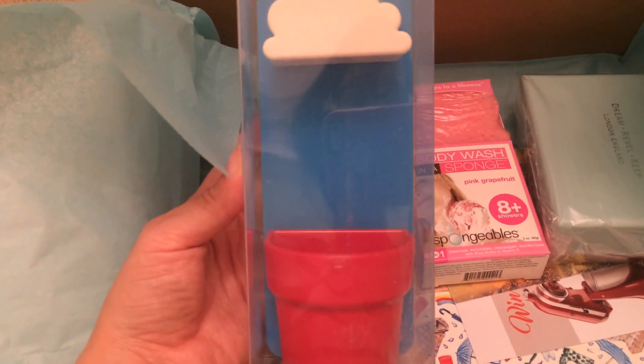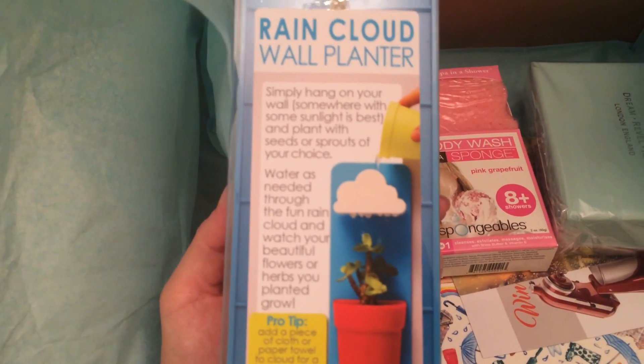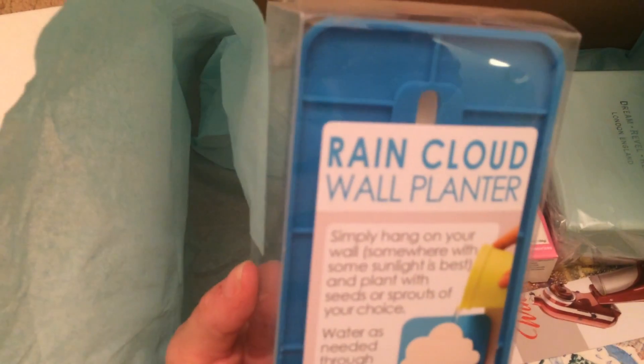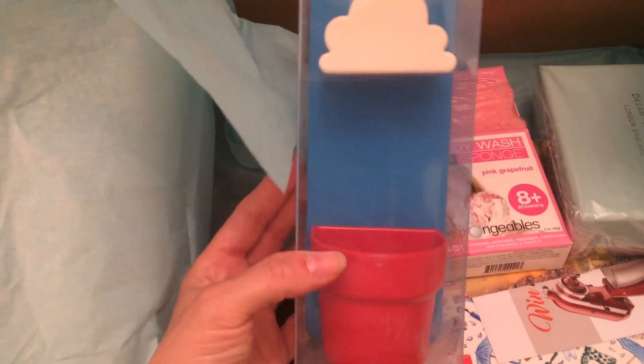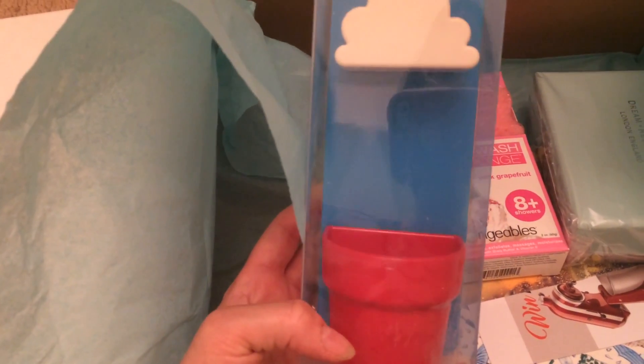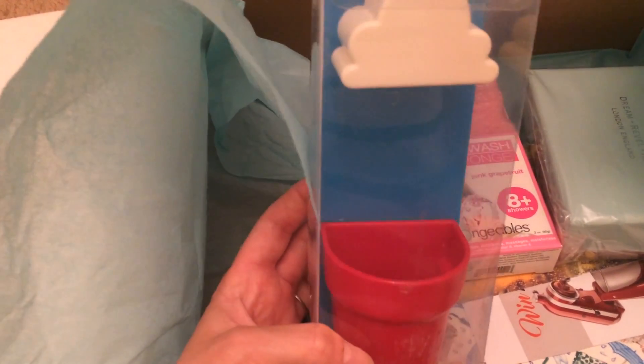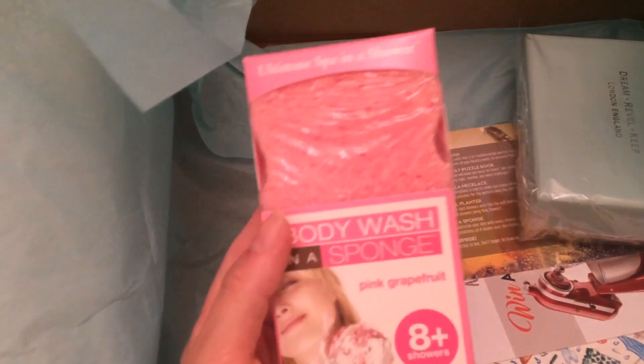This next item is really cool — it's a rain cloud wall planter. You plant a plant in it, put water up in the cloud part, and it acts like a little plant waterer. It comes with a mount to attach it to your wall. I'm really excited to do this — it would look really cute in the house, and when my son gets older it would be fun to plant plants together!